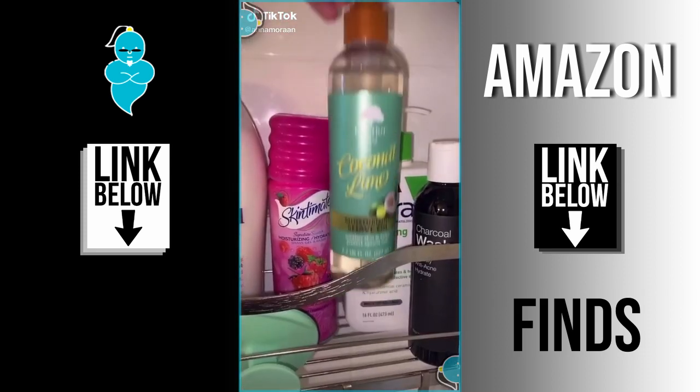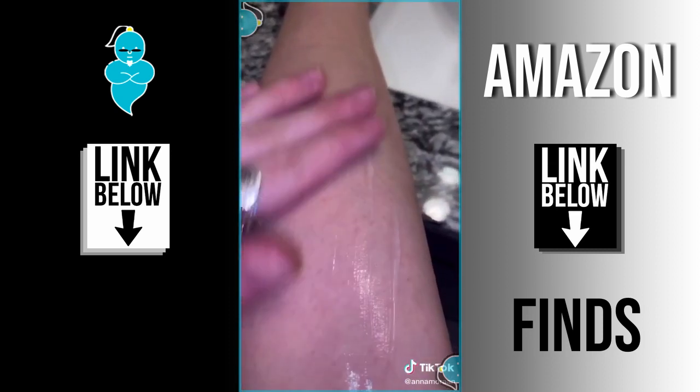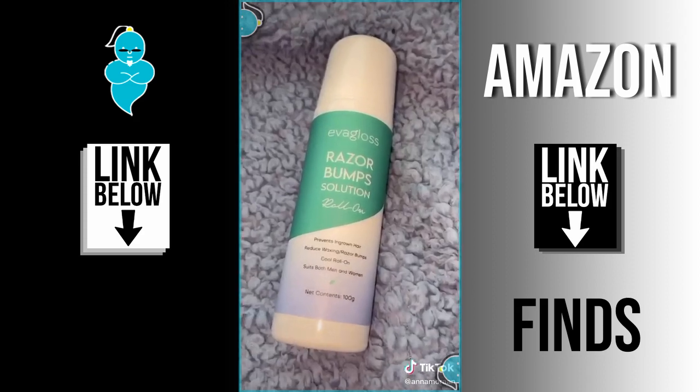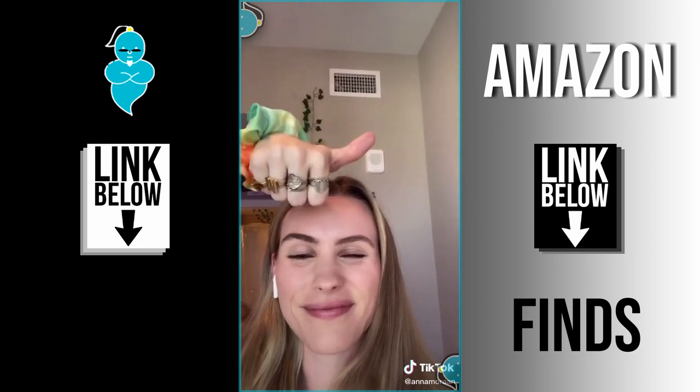Amazon beauty favorites part two — if you want smooth, good-smelling skin, this is your stuff. It's this coconut oil for shaving and it literally smells amazing and makes your legs so soft. After I shave I like to use this razor bump solution and it leaves your legs just smooth without any razor bumps.